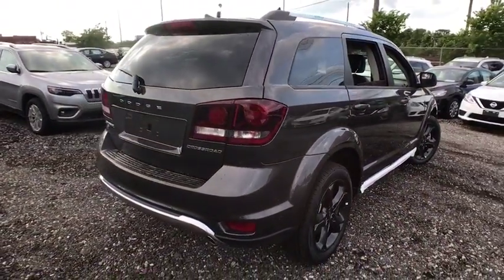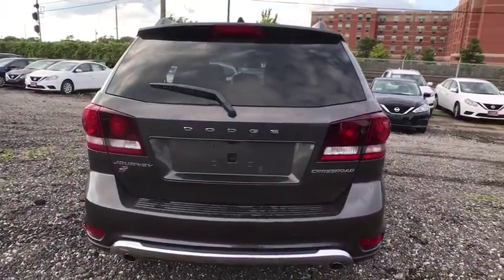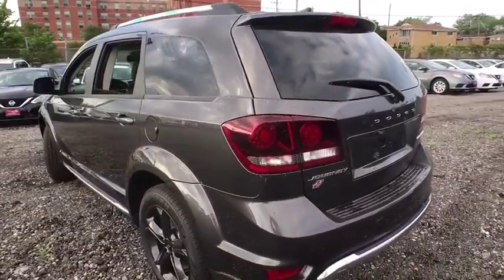Here are some of this vehicle's great options: backup camera, anti-lock braking system, steering wheel audio controls, all-wheel drive, stability control, traction control, keyless entry, Bluetooth.